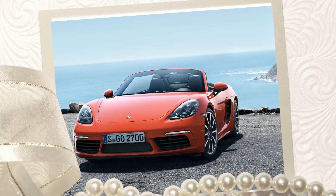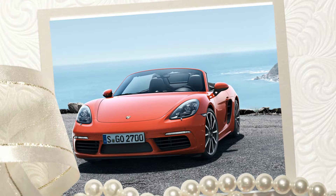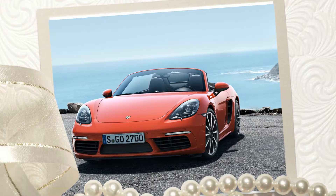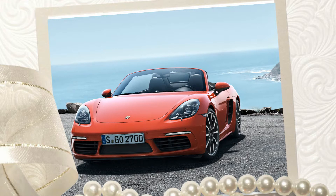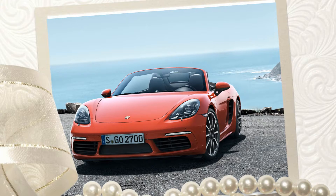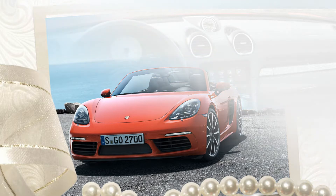The last 911 Carrera GTS we tested managed only 3.6 to 60. The new top speeds increase as well, with the 718 Boxster capable of 170 mph, while the S will make it all the way to 177. Porsche has yet to publish EPA fuel economy figures, but it claims the new engines are 14% more efficient on the European driving cycle.